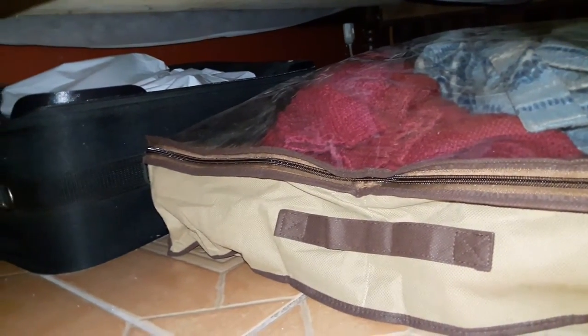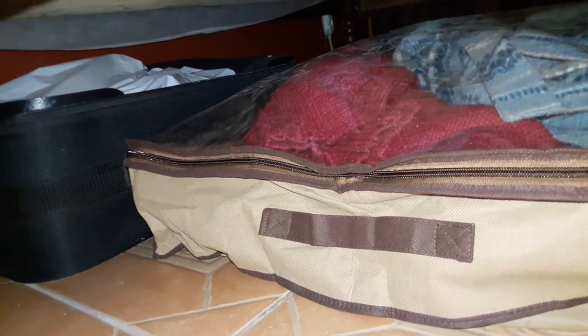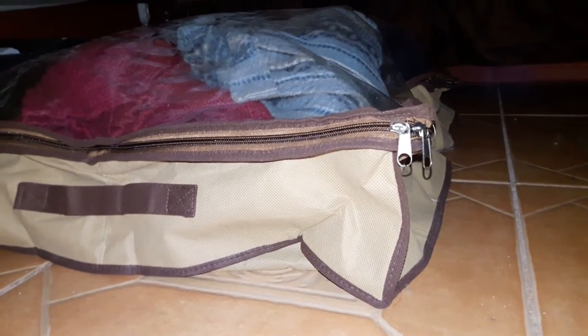We also have another suitcase under the bed — again dual purpose for travel — but I also store my husband's non-daily-use electronics and Christmas stuff in it. Then we have another suitcase where I store my husband's unmentionables, because our bedroom is so small it doesn't fit a dresser. There's still plenty of space under the bed for the kids to play and for other items. Keep it neat though — don't just chuck stuff under there all cluttered.